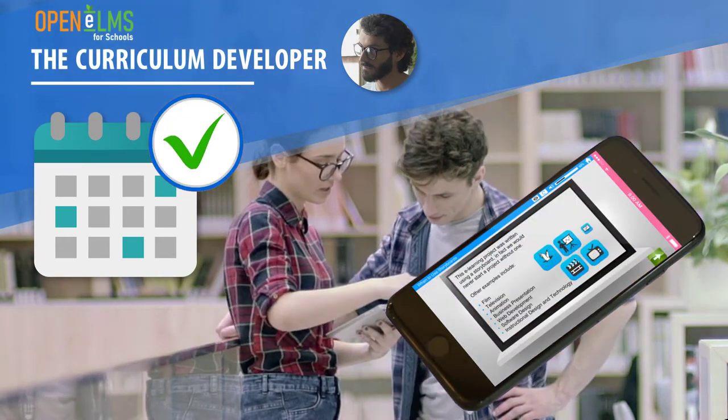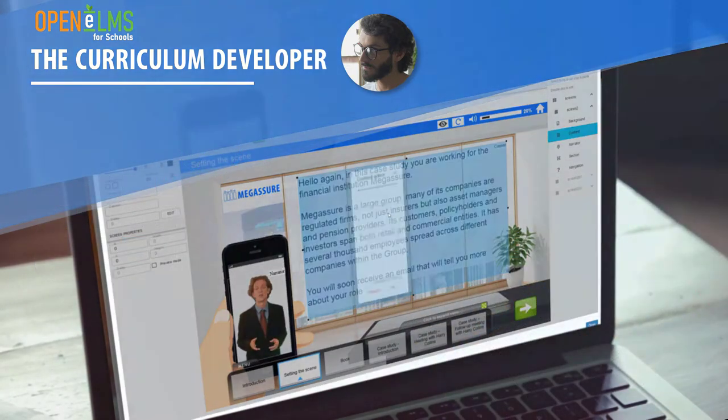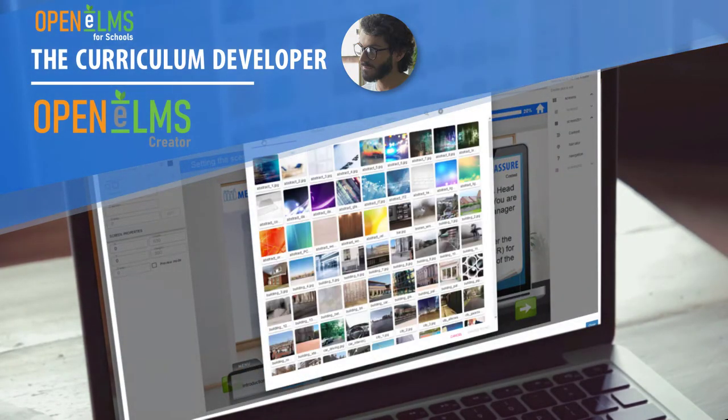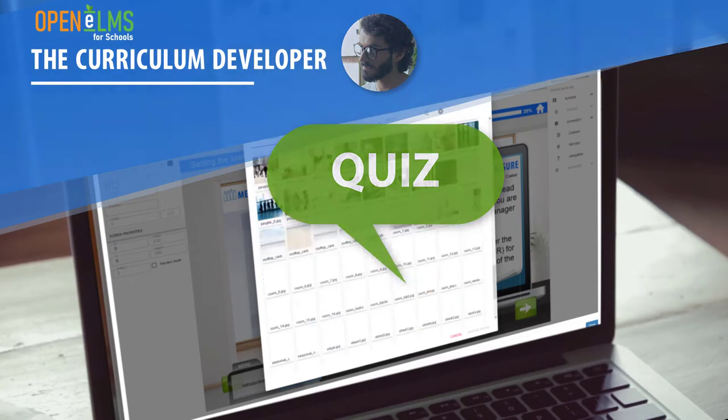Curriculum developers can also contribute any type of learning to the curriculum, and can even author their own e-learning with the easy-to-use cloud authoring system, Jackdor Cloud. Or, they can simply create quizzes to knowledge check the learning to date.